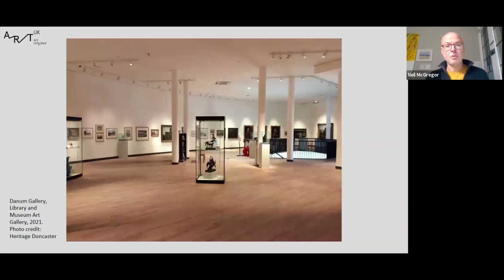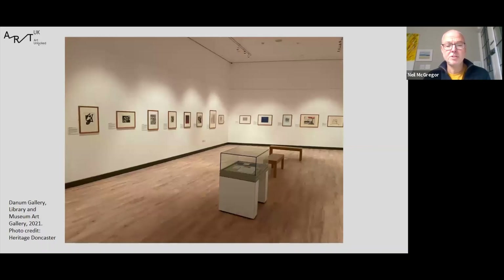On the top floor of the DGLAM are the art galleries. This photo shows the main space in which we display our permanent collection. Off to the side we have a smaller gallery used for community-based exhibitions. We also have a temporary exhibition space which for the first time in Doncaster gives us a gallery that meets government indemnity standards, currently showing a touring exhibition from the British Museum.